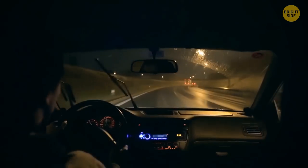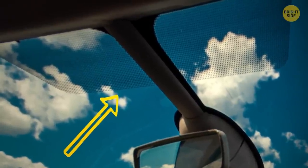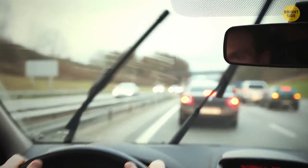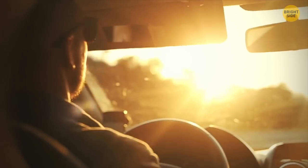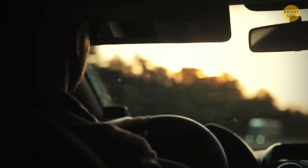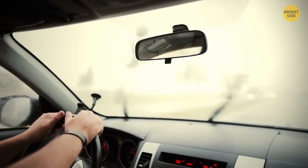The textured black dots baked into the black edges of a car or bus window are called frit, a ceramic paint. Its main purpose is to protect the window from ultraviolet rays, and it also creates a rough surface for the adhesive to cling to.